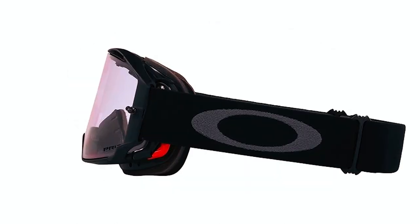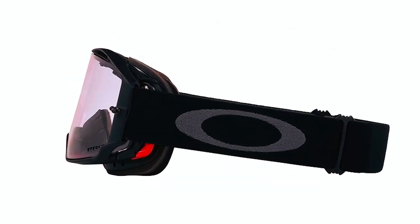these goggles offer 100% protection against UVA, UVB, UVC, and harmful blue light.